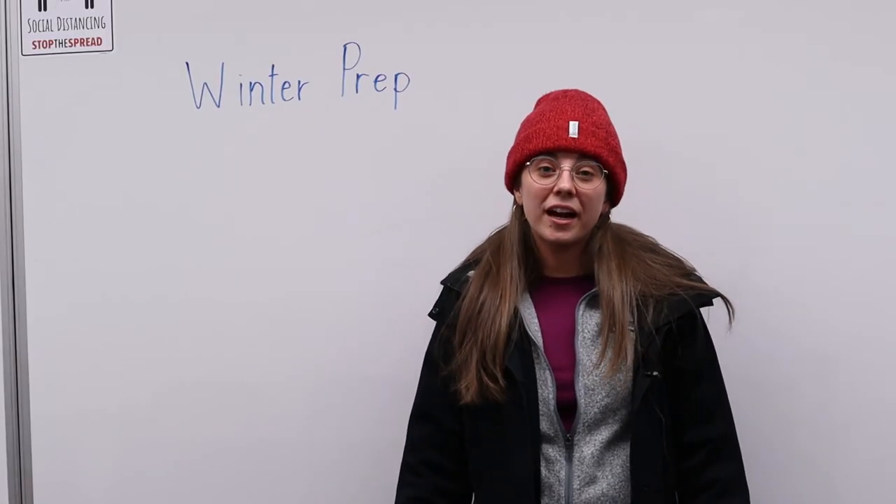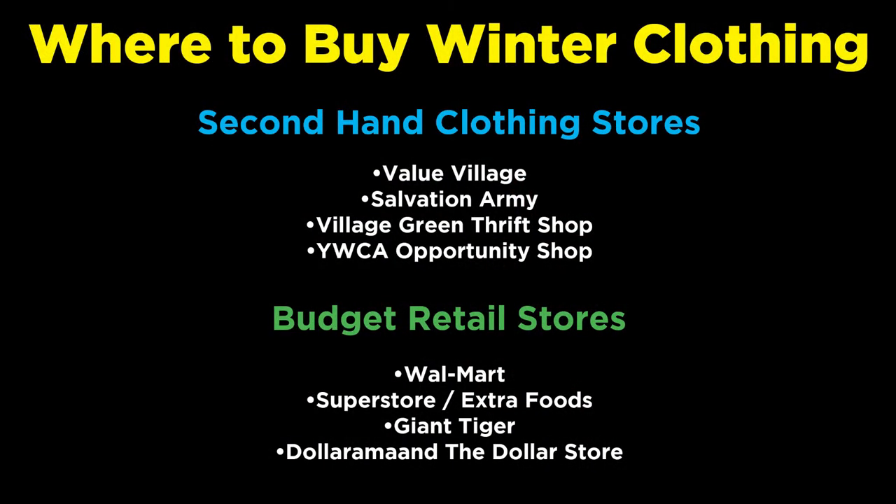These winter items can be purchased at places like Walmart, Costco, or if you're comfortable with gently used items, at secondhand stores like Value Village.